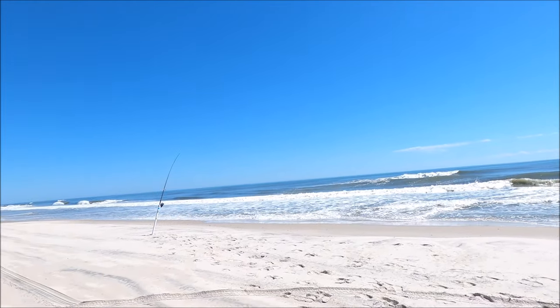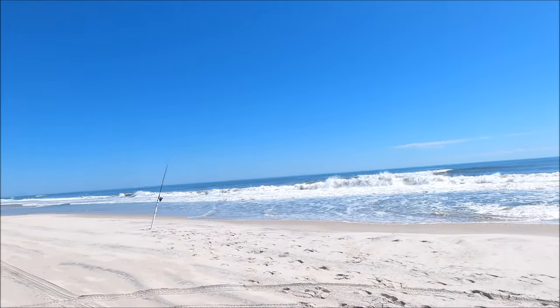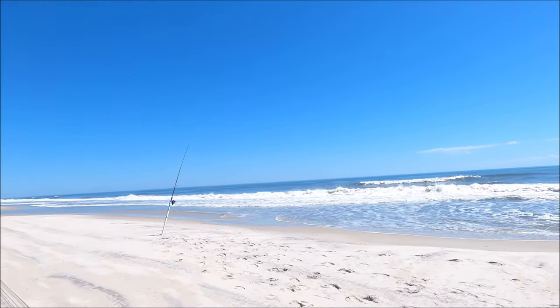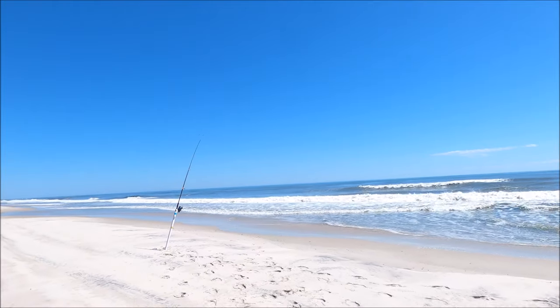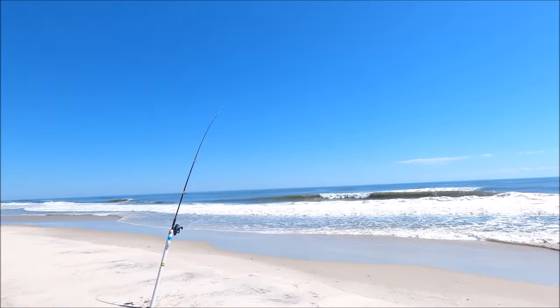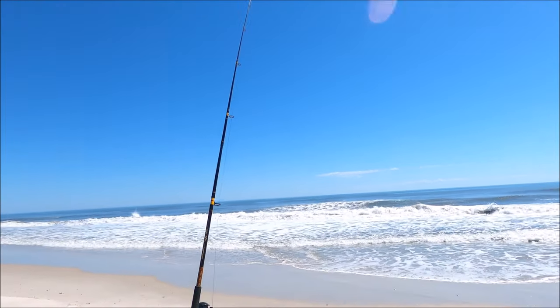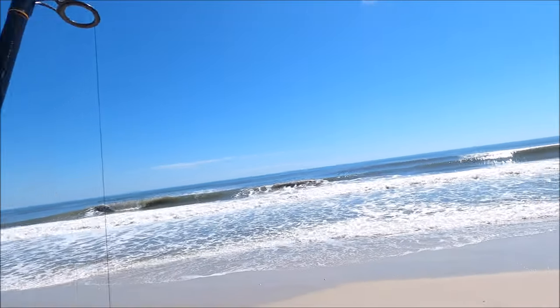For today I'm fishing the incoming and then the outgoing tide. The reason I picked this spot is because of all the sections of waves — there's a lot of structure, a lot of sandbars.